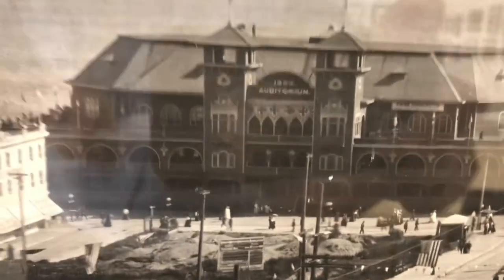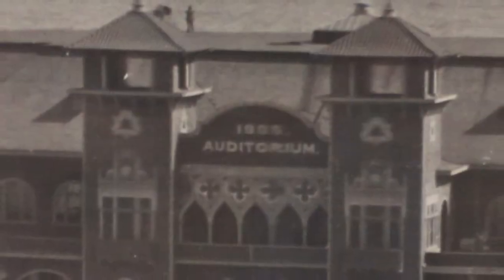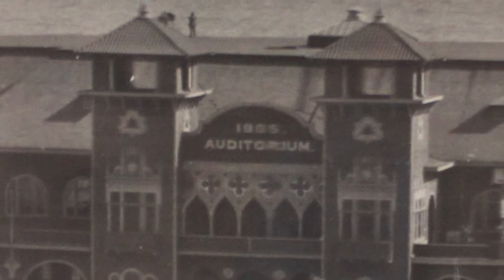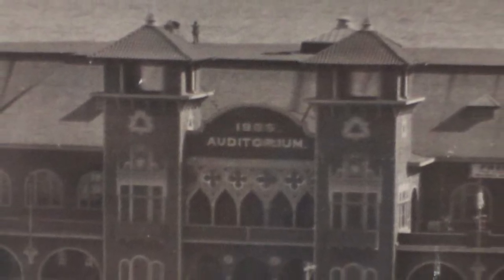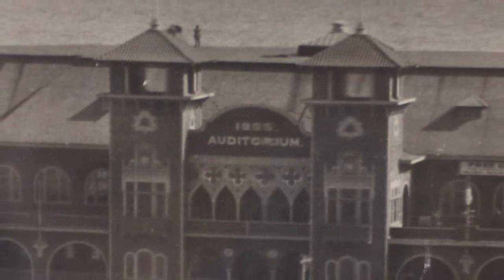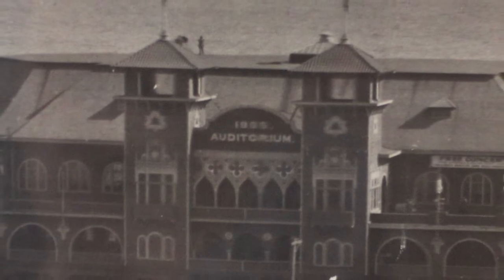Just above, we can see the 1905 municipal auditorium. This is the third one built on the spot. The previous municipal gathering venues were considered more like open-air pavilions than actual enclosed auditoriums. The first was constructed in 1897 and the second one in 1902, but it unfortunately burned down in a fire.